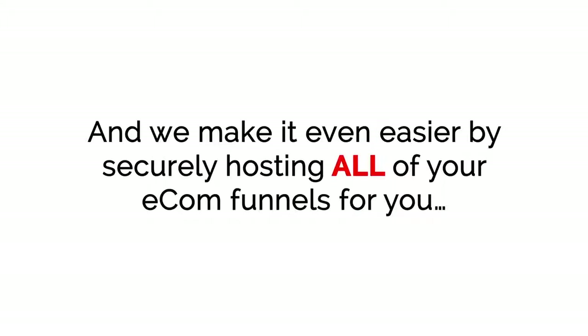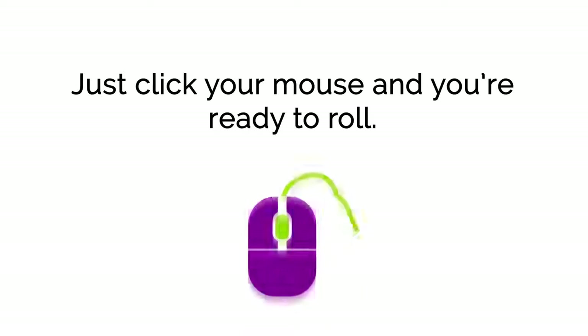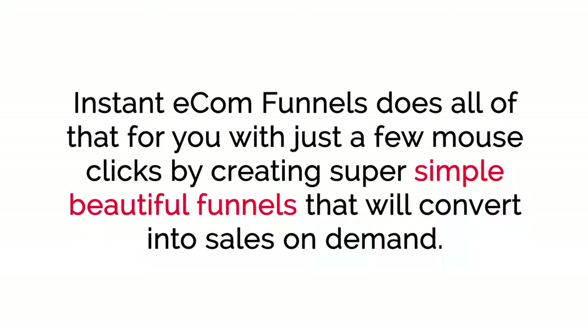We make it even easier by securely hosting all of your e-com funnels for you, so you don't have to stress about hosting or configuring all the tech stuff to get your funnels online. Just click your mouse and you're ready to roll. Within three minutes, you'll have your very own highly profitable e-com funnels up and running. You don't have to worry about setting up a complicated store, formatting your products, adding various images, and stressing out about making your store look great. Instant E-com Funnels does all of that for you with just a few mouse clicks.